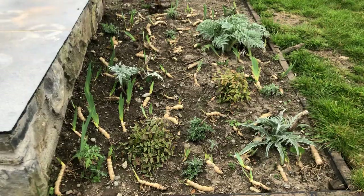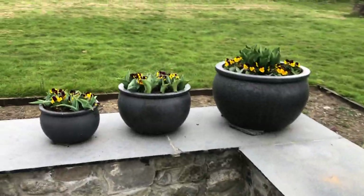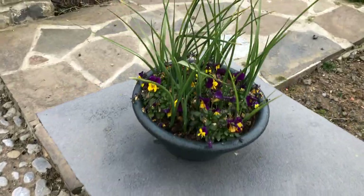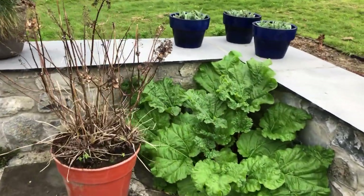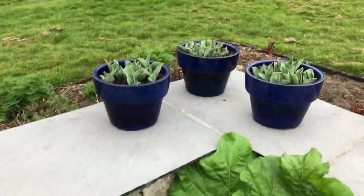Over here I have irises and artichokes growing. Here's some flowers that are blooming. This is the patio. Here you can see tulips and pansies growing. My rhubarb is doing well. This is thyme so that when you step on it, it smells good. Here are some little irises that hopefully will look really good soon. And over here is another rhubarb. This is a hydrangea. There's more tulips and more thyme.